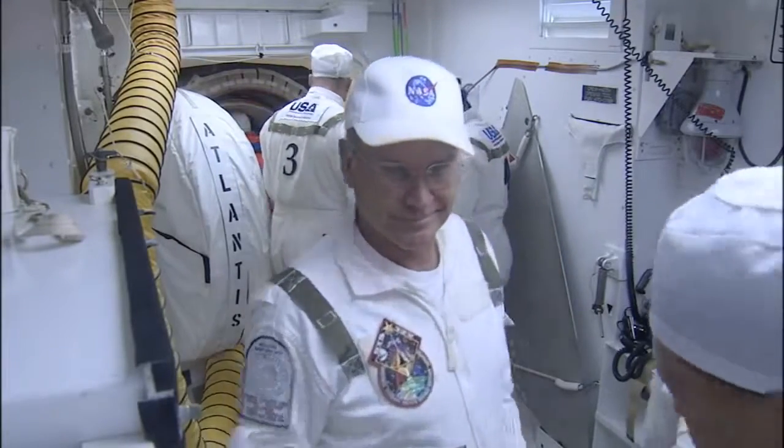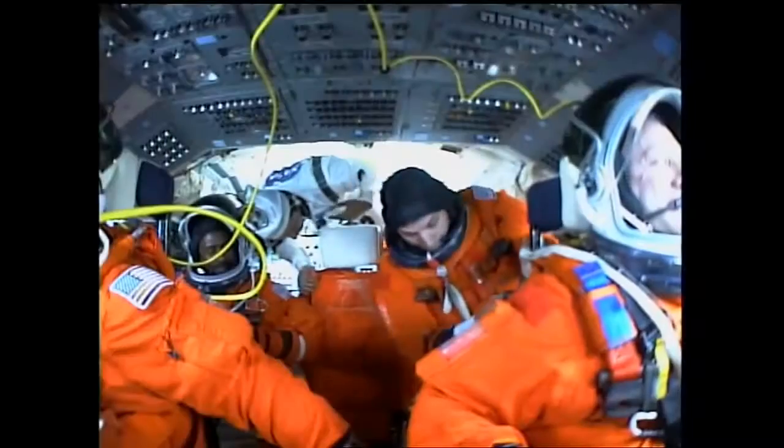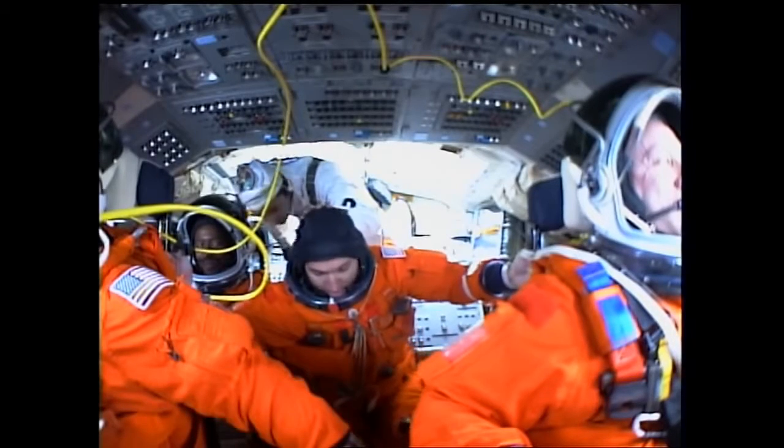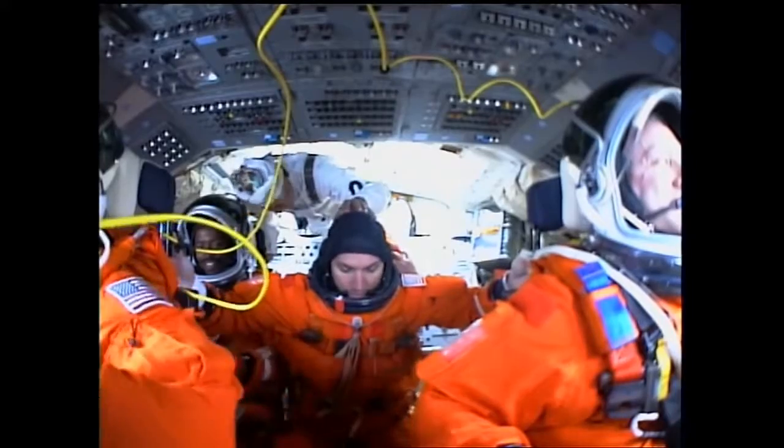MS-2 is on board — that call from Rene confirms the last crew member is on board. Nice shot of Randy going in. You can see why he's the last crew member in: his seat was essentially Grand Central Station for getting the other three seated on the flight deck, so he's always the last one in.